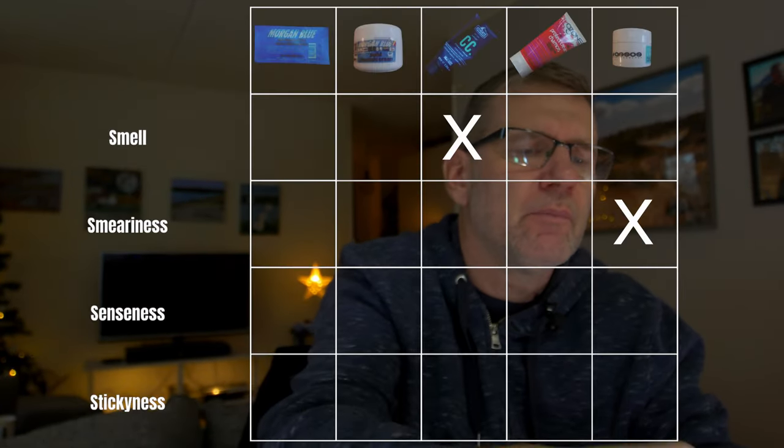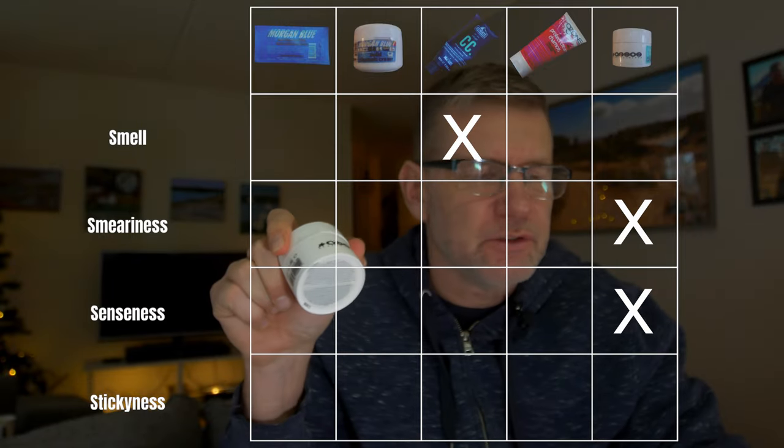With all these creams my hands get really soft and moist. The Assos has a bit more definite coolness effect than the Elite one. I think this round goes to Assos actually, because the immediate coolness effect was the best.